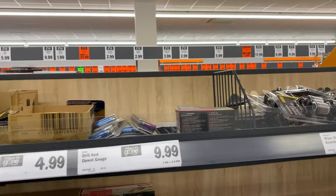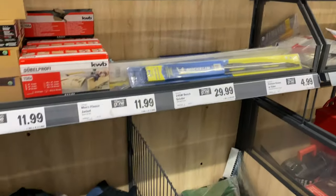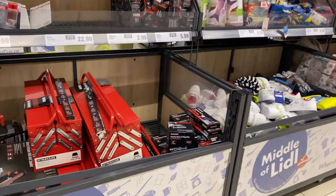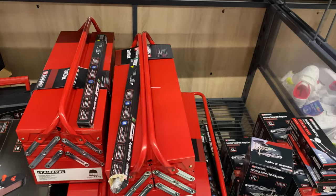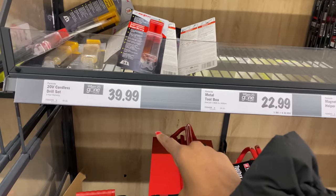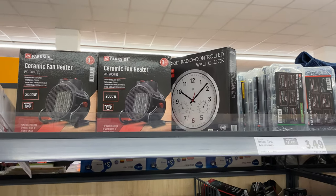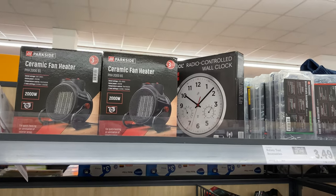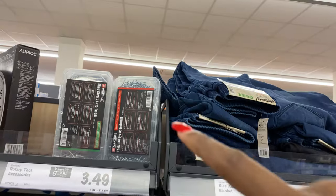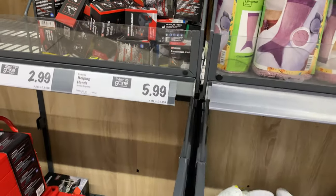There are batteries and wiper blade assortments, rotary tool accessories, and men's thermal work trousers for £11.99. There's a really cool toolbox going for £22.99, a cordless drill set for £39.99, and a ceramic fan heater for £24.99 — it looks quite industrial, more suited for working outdoors.